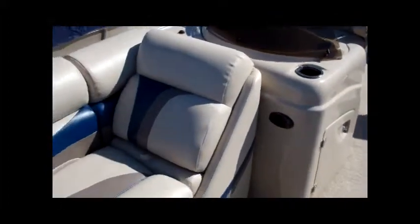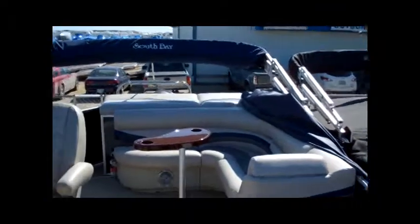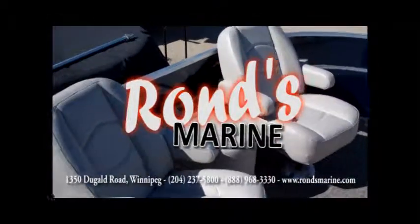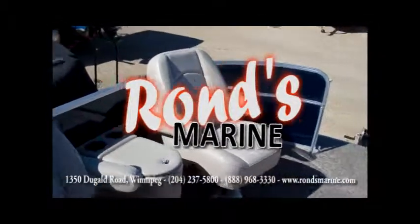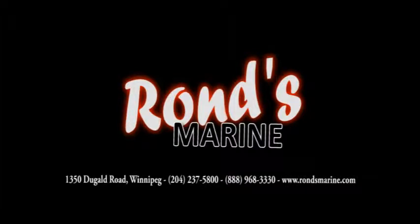There you have it — the 2012 South Bay 522 CPTR pontoon boat. For more information about this boat, please feel free to contact us at Ron's Marine. Thank you.